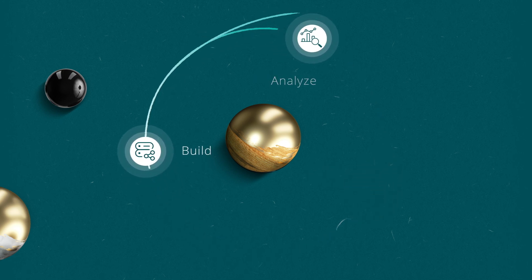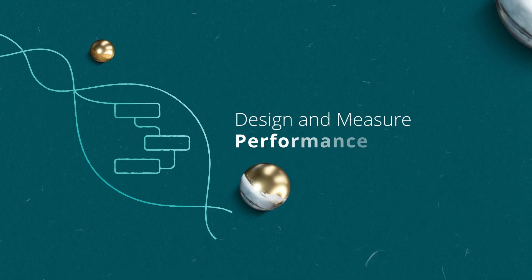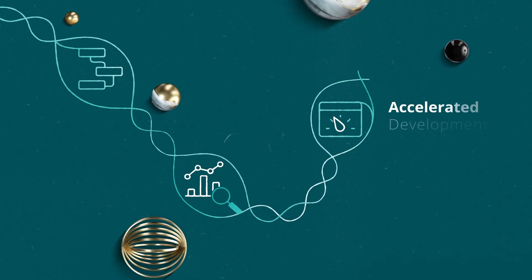TrueServe DNA enables you to design and measure the performance of your virtual assistants, providing granular, actionable insight into the customer experience, while simultaneously supporting accelerated development.